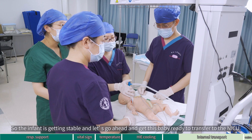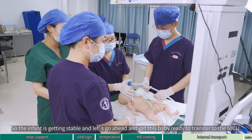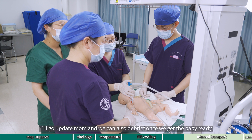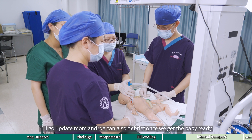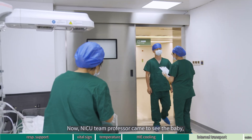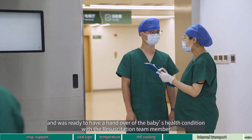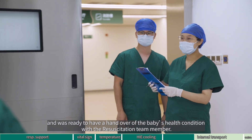The infant is getting stable — let's go ahead and get this baby ready to transfer to the NICU. I will go update mom and we can also debrief once we get the baby ready. The NICU team professor came to see the baby and was ready to have a handover of the baby's health condition with the resuscitation team member.